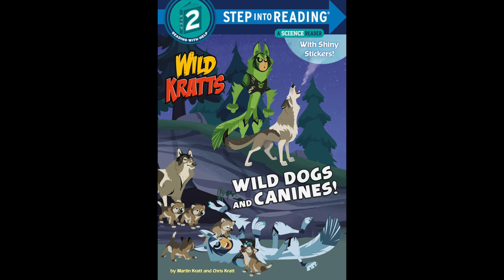Foxes, wild dogs, coyotes, and wolves all have amazing powers.